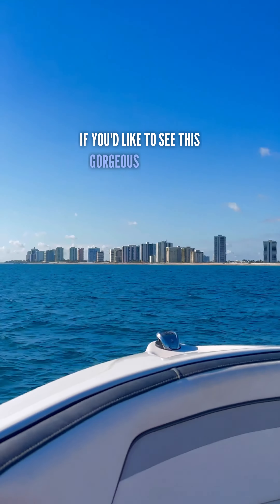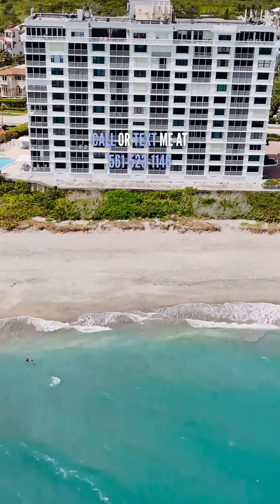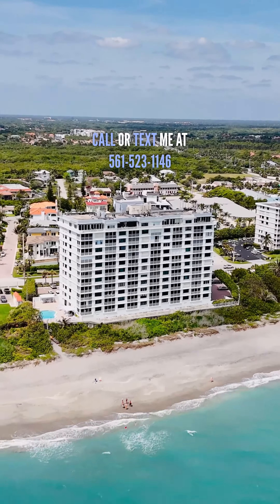If you'd like to see this gorgeous property, call or text me at 561-523-1146.